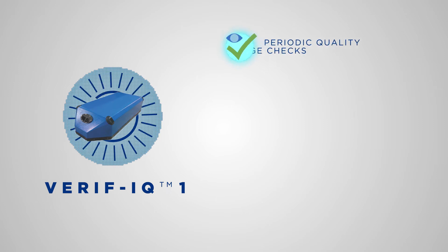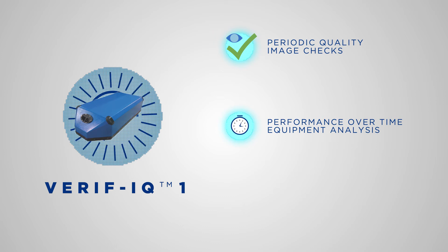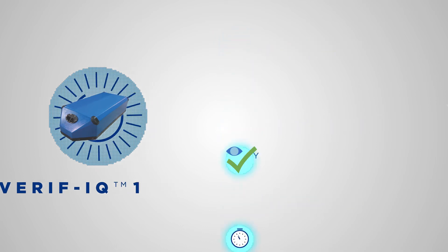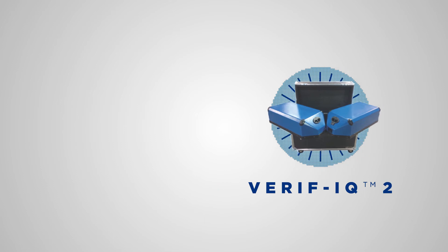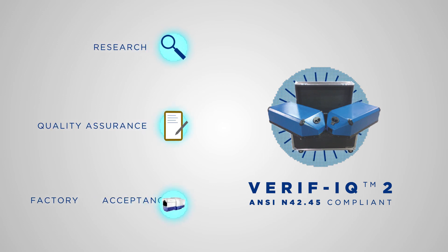VerifyQ 1, a single phantom system, is used for daily image quality checks, equipment performance over time, trend analysis, and maintenance optimizations. VerifyQ 2, a double phantom system, is fully compliant with the ANSI standard and is used for research, quality assurance, and factory acceptance purposes.